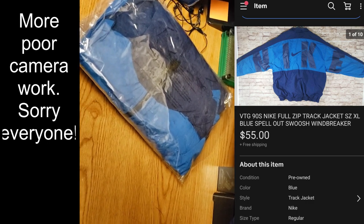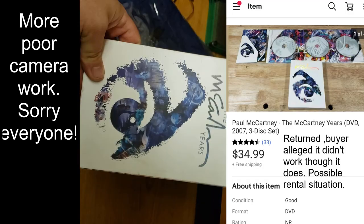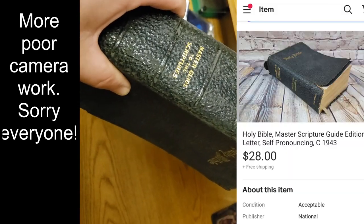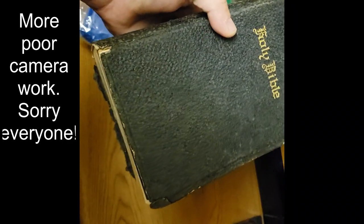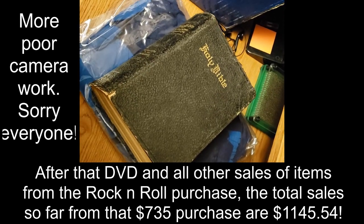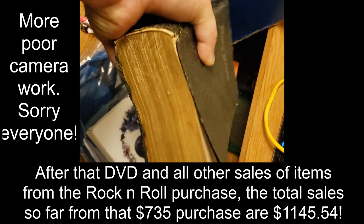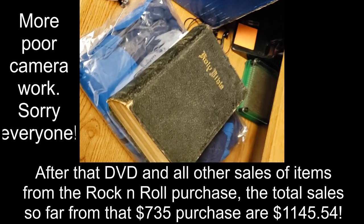A Paul McCartney DVD set from the rock and roll buy sold for $32 shipped — a good deal. An old Bible Master Guide to the Scripture — really beat up — still took a best offer of $28 shipped. I think I paid two bucks at an estate sale. I don't usually buy bibles in rough condition like this, but I looked it up while I was there and there were some selling. Someone was clearly interested. I don't want to sell something that's falling apart unless it has value, and this one did.